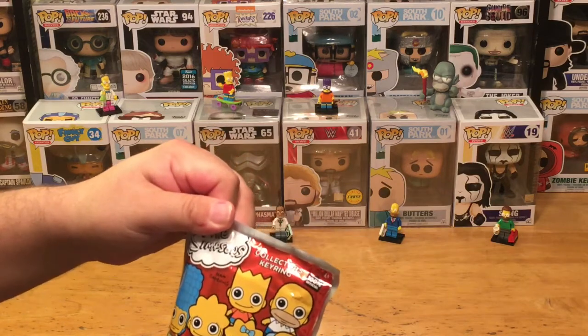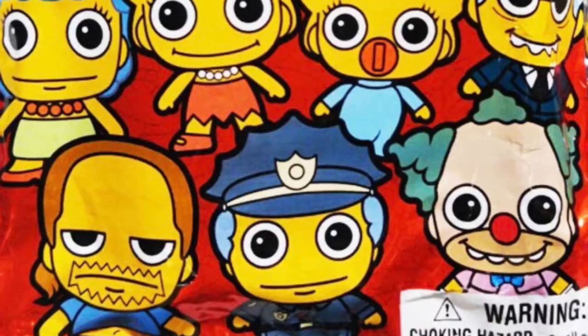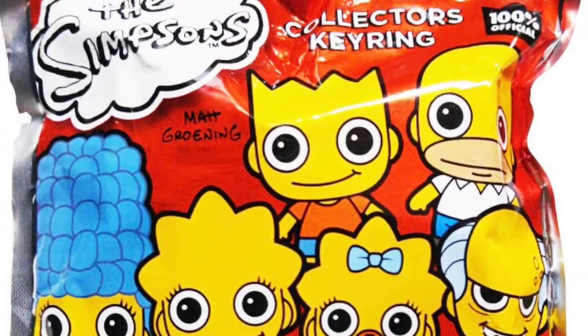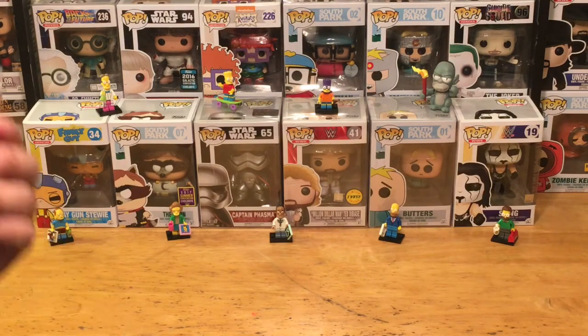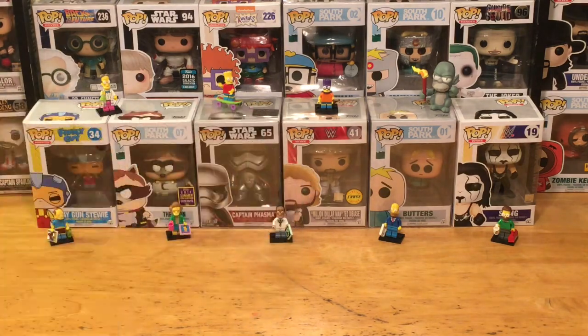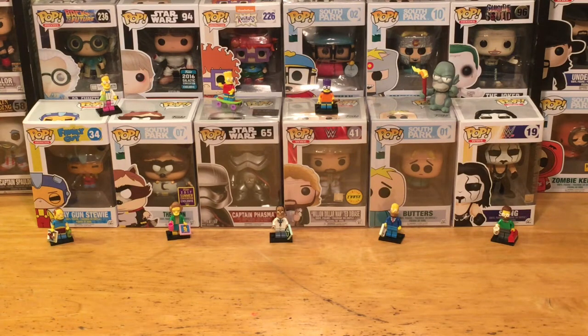All the classic characters — got the Simpson family, Mr. Burns, Krusty, Officer Wiggum, Comic Book Guy. Let me give you a closer look at all the different characters available in this lineup. These are collector's key rings. We've unboxed some of the horror ones before on Mystery Mini Monday, but now we're going to check out a Simpsons version — I can't wait to see what these look like.